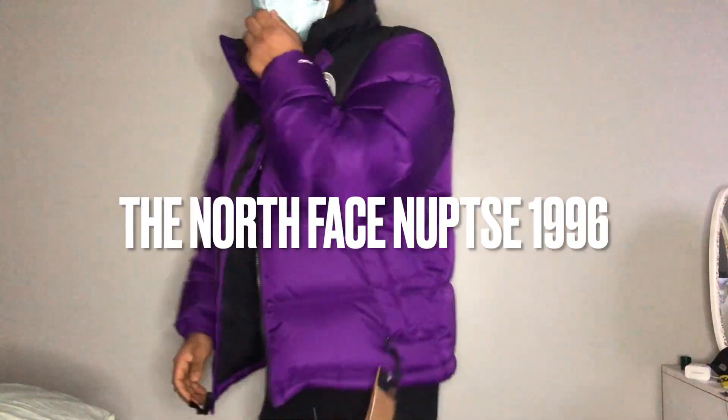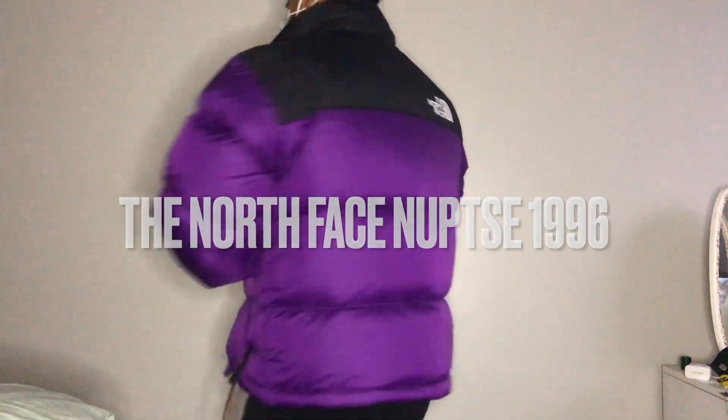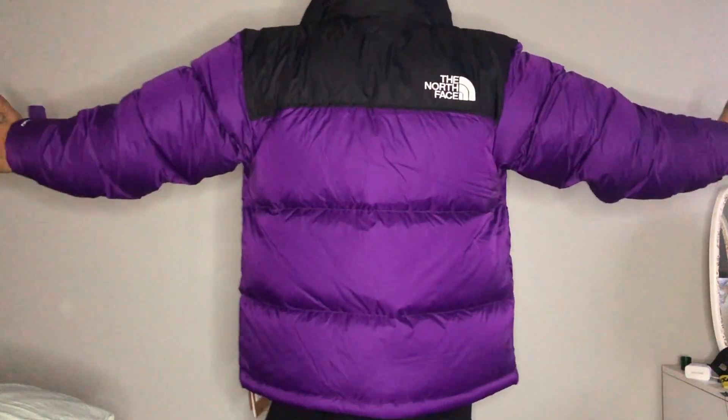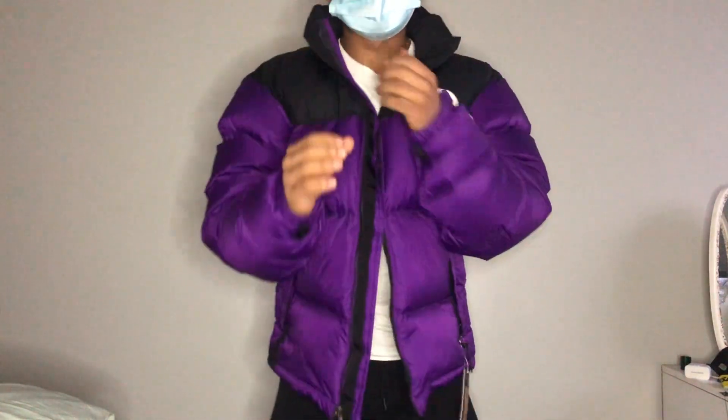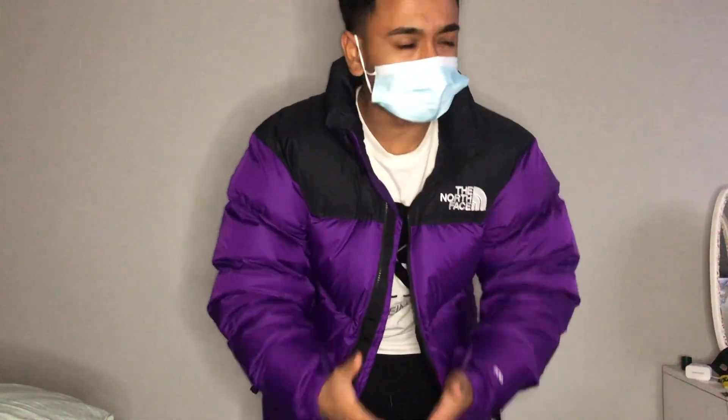Let's start with the North Face first. Here it is — this is how it looks from the back. It's a very puffy jacket, and it's supposed to be puffy because it needs to keep you warm in cold temperatures, especially in the UK when it's like zero or one degree. This jacket is very popular in the UK and it's mainly bought to keep you warm.